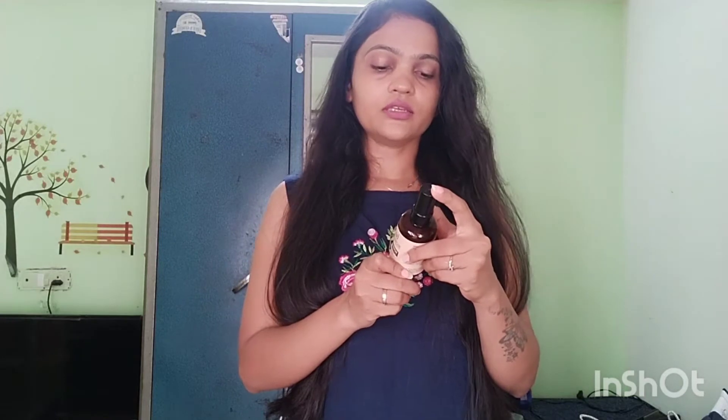It is available online. The cost is around 650 to 880. If you want to buy it, I will share the link in the description box.